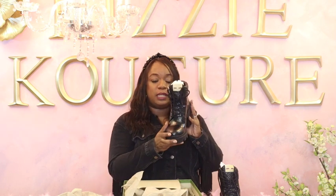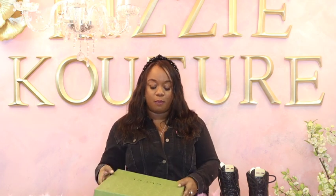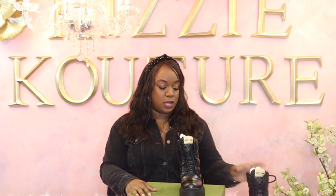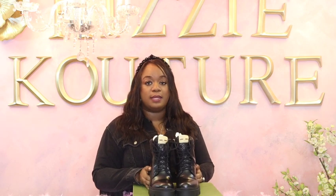I actually wore these to a wedding. I had an event and I paired these boots with that sequin t-shirt dress I'm always talking about because I love it. I paired that sequin t-shirt dress with a pair of black denim jeans — they were so black you may have thought they were slacks instead of jeans. And then I paired them with these boots. I'm going to insert a picture. I felt cute, I was comfortable, and you would never know that I had on combat boots.